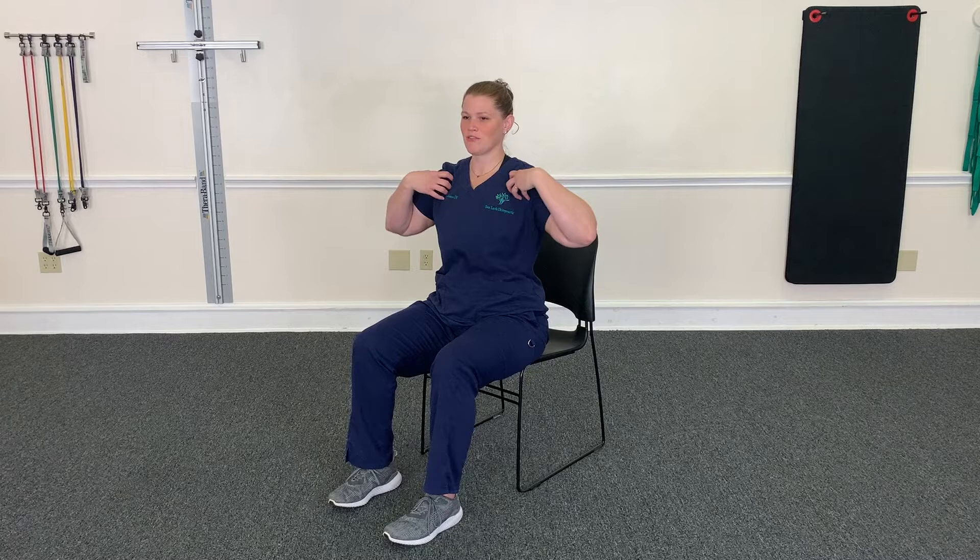Hey guys, it's Dr. Vanessa with CLARK Chiropractic and today we are going to do a move that's going to help strengthen your posture. This is great if you have neck pain, back pain, shoulder pain, or you sit at your desk all day.